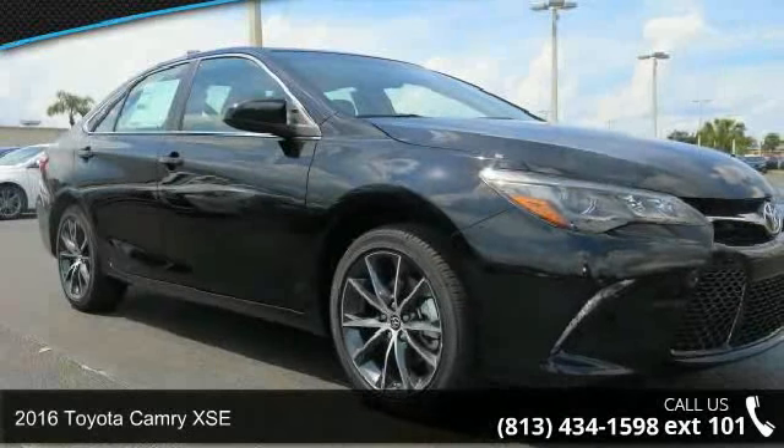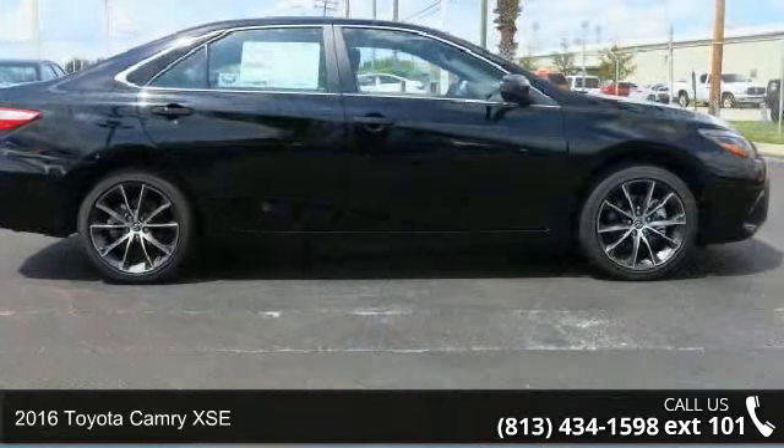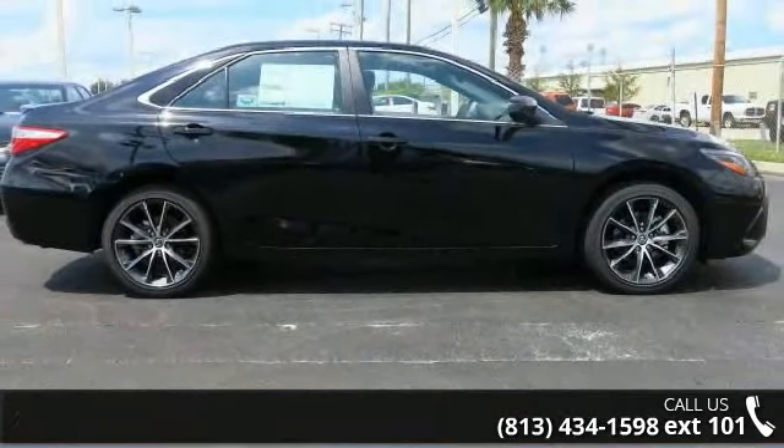Arrive in style with this 2016 Toyota Camry XSE. If you are looking for a first-rate auto, this one could be yours today.